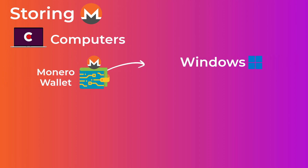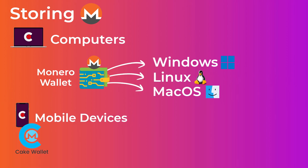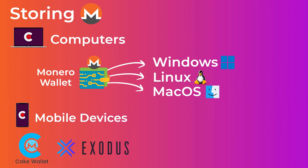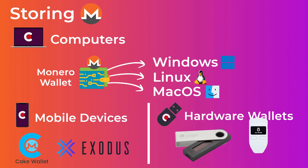Storing Monero is no different than storing any other cryptocurrency. Monero has its own wallet application available for Windows, Linux, and macOS. On mobile devices, you have Cake Wallet and Exodus Wallet, with links to all wallets in the description below. You can also store your Monero more safely on hardware wallets — Monero is supported on both Ledger and Trezor, though it requires a little extra work to set up on Trezor.